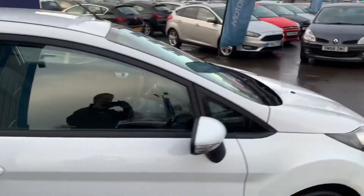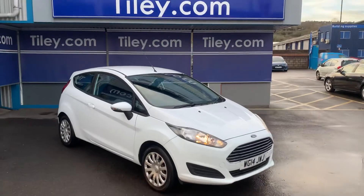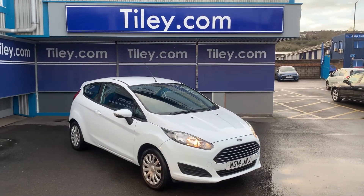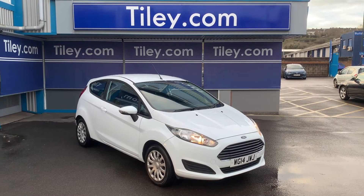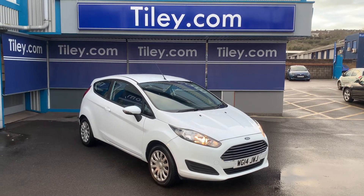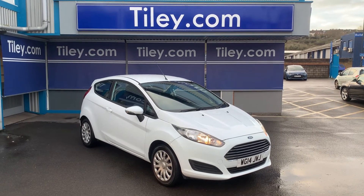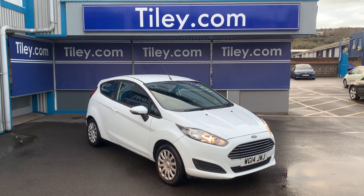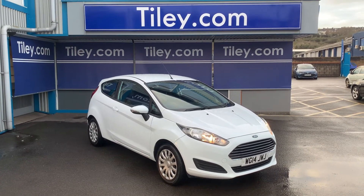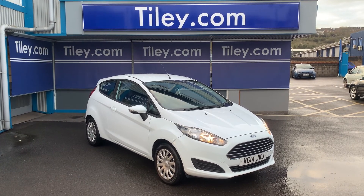Just to summarise: 2014, 47,000 mile Ford Fiesta 1.25 Zetec three-door. Multiple pictures are available to view on our website at www.tiley.com. The car has a full service history and a brand new MOT with no advisories. You can contact us through the website, via email at sales@tiley.com, or via telephone on 01179 231 231 231. Thanks for watching, have a good day.